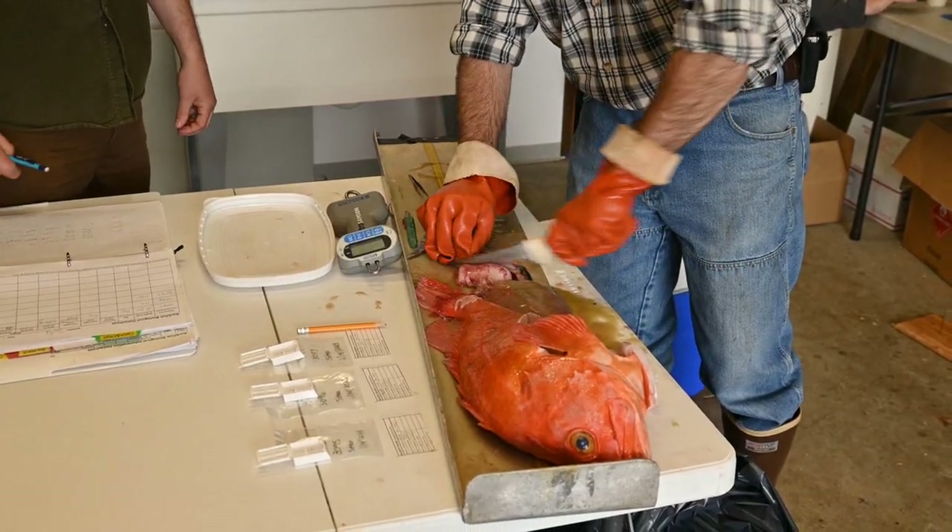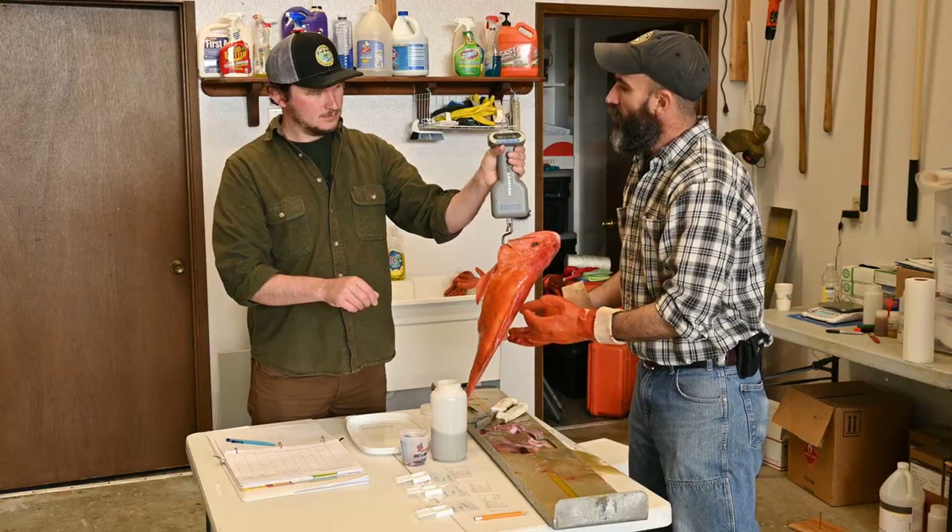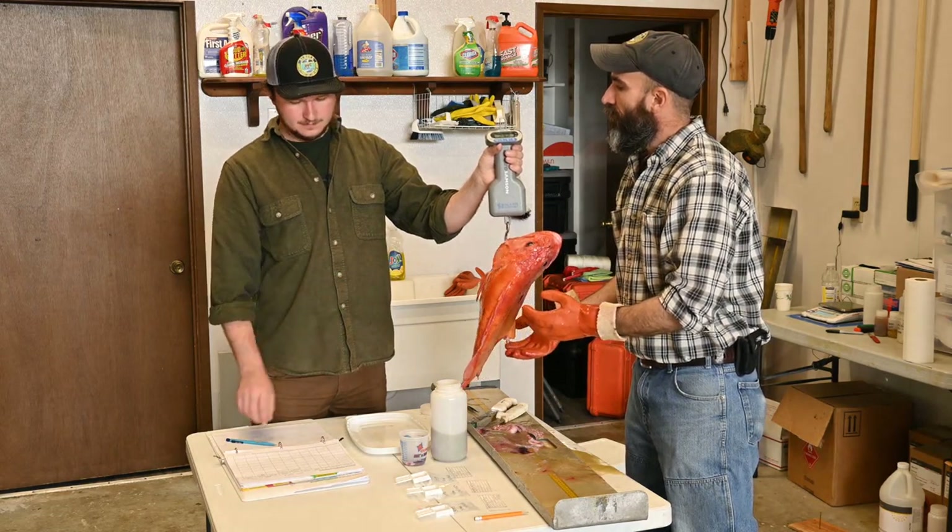Next, we're going to remove the liver and weigh that as well. From here, we're going to take a weight of the whole gutted fish and record this in kilograms.